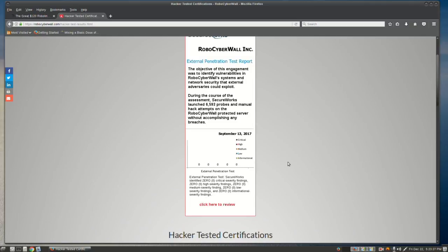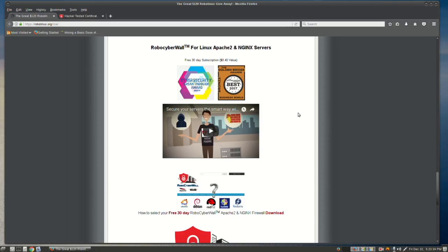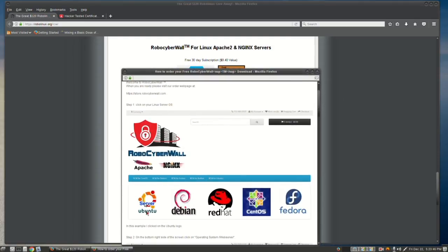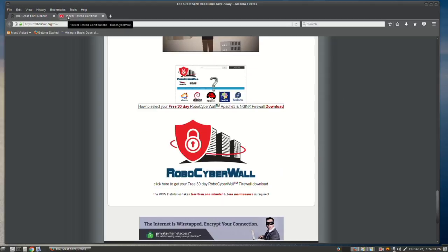There are no breaches and you've got all these certificates — it's the real deal. To get it, click here to select your free 30-day RoboCyberWall patch to an Nginx firewall. That's going to help you step by step figure out which flavor, which version, which is actually going to be a trial, so it's free. You can go to the website at robocyberwall.com or just click here to go to the same place and get your download for free.